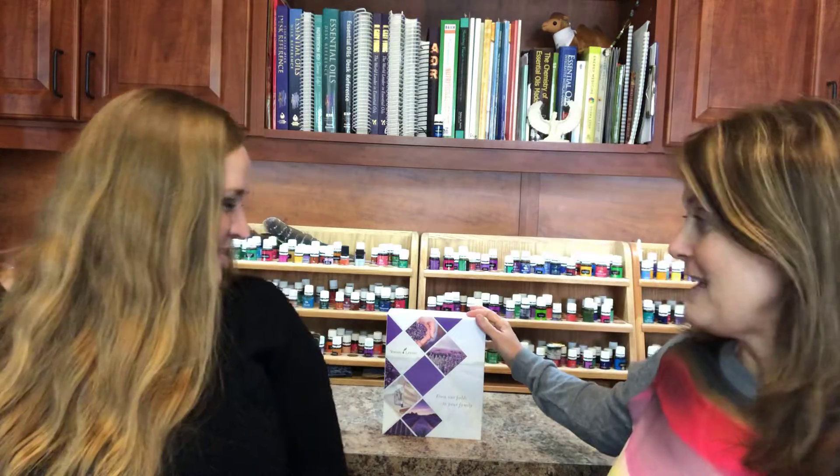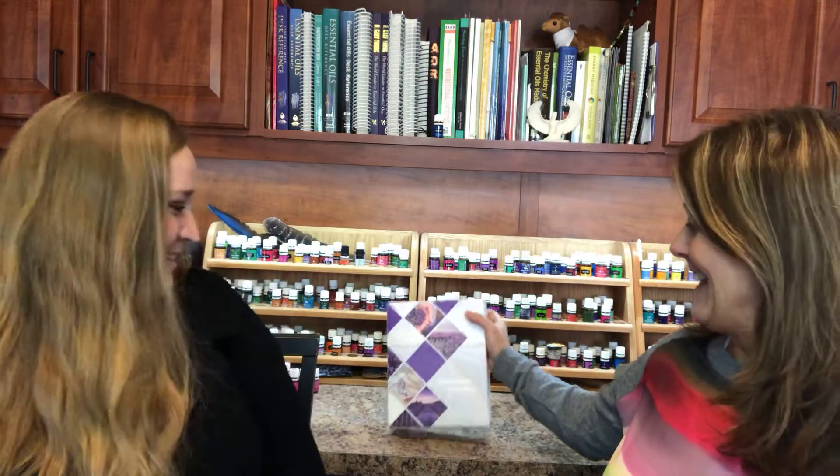Hi, I'm Pamela and I'm Katie, and we're going to unbox the new premium starter kit that just came out in 2019. What do you think, Katie? It's awesome, it's so pretty — all new and updated.